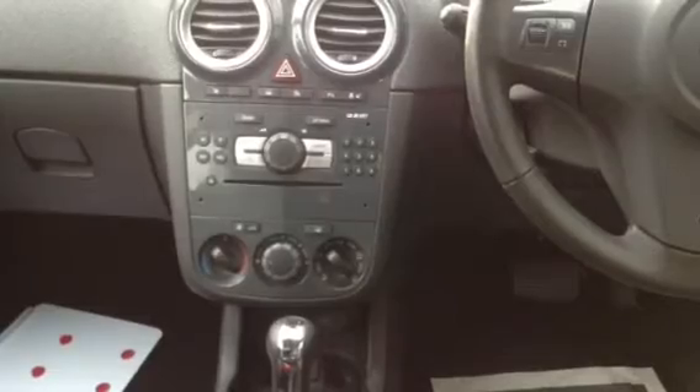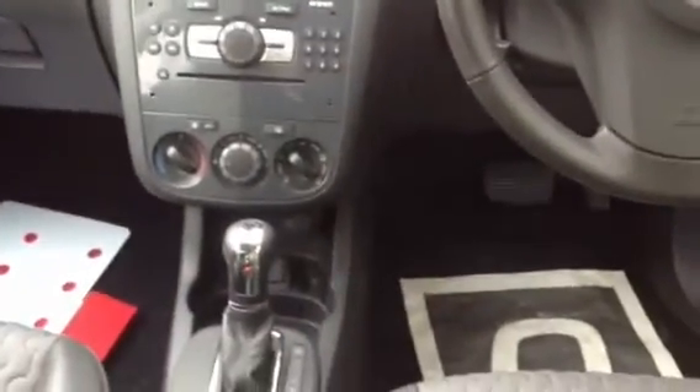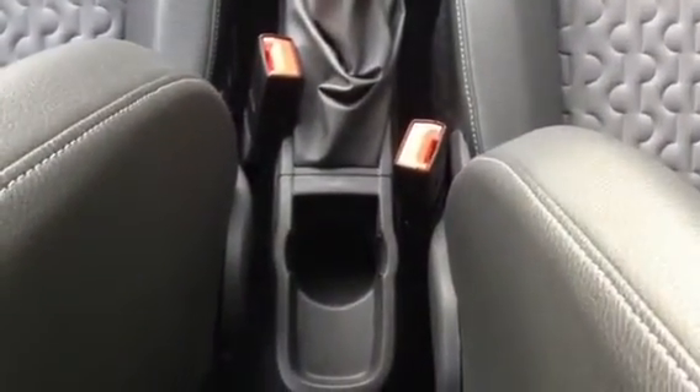You've got your air conditioning controls situated just above a small compartment which contains a 12 volt power plug, an auxiliary input and two cup holders. You've got an automatic gear shift, manual handbrake, and one cup holder with additional storage space in between the two front seats.